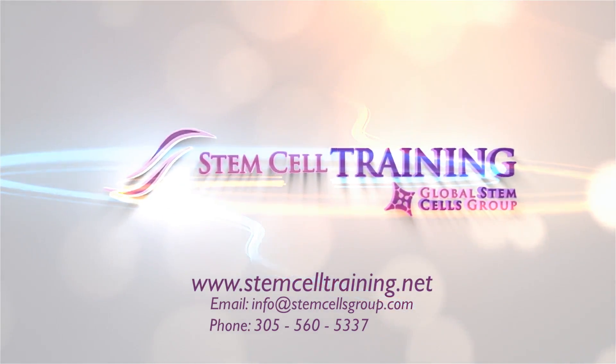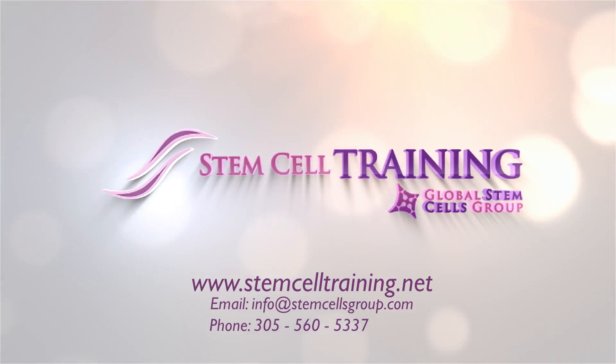Contact Global Stem Cells Group or Stem Cell Training today to learn more about this exciting option for adding valuable stem cell treatments to your practice.